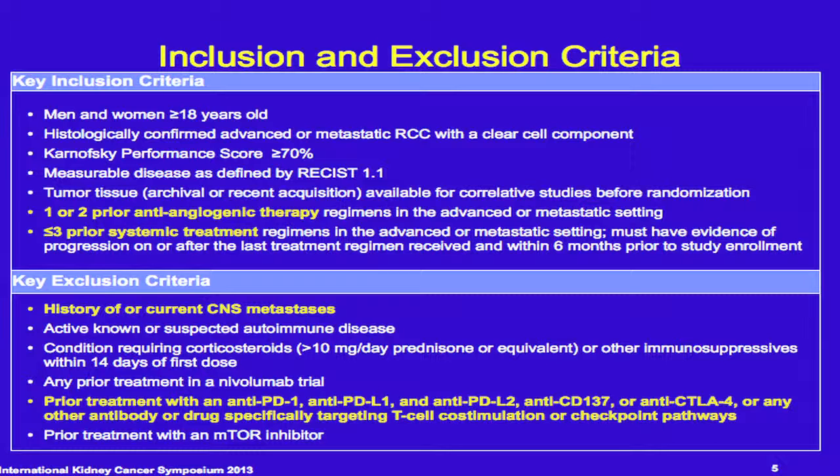Key inclusion criteria are standard. Notably, patients can have one or two prior anti-angiogenic therapies but cannot have more than three prior systemic therapies in all. Exclusion criteria include no history of CNS metastases, and prior treatment with anti-PD-1, anti-PD-L1, anti-CD137, and anti-CTLA-4 antibodies is not allowed.